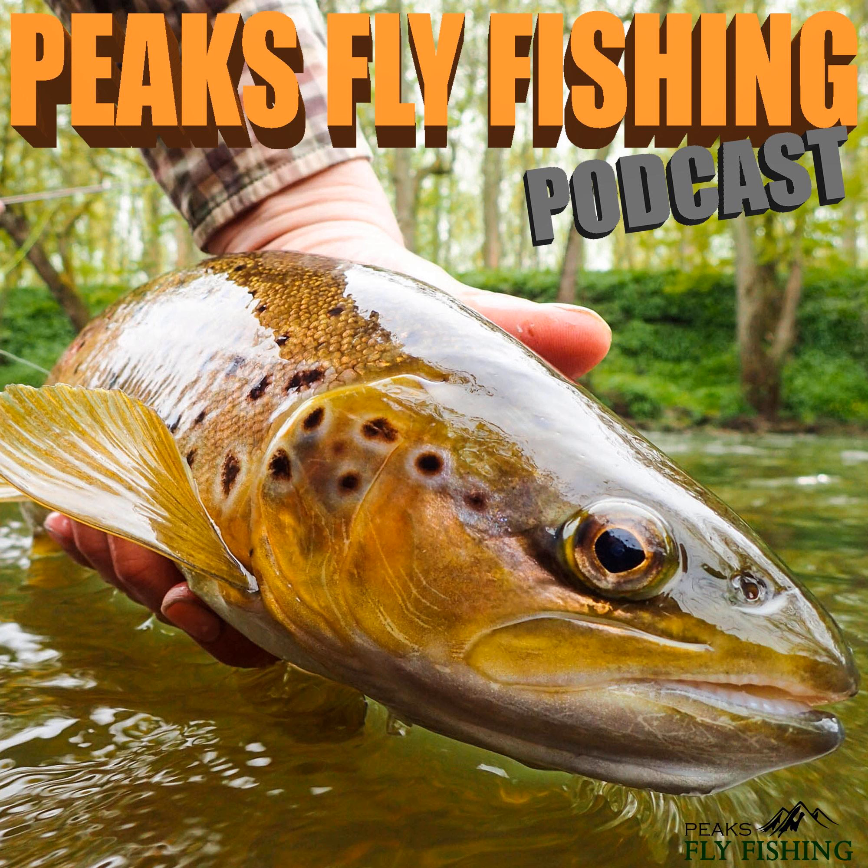Good morning everyone and welcome to another podcast — the first one for a while, obviously because of the lockdown. It's wonderful to be back out. I was just thinking back, and I think it was back end of last year just before the new restrictions. I'm out on the trout, which is lovely. We've had a couple of days of warm weather, but it's become really chilly today with an easterly blowing.